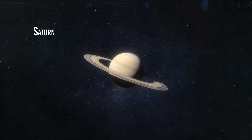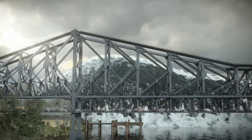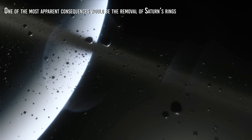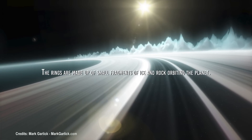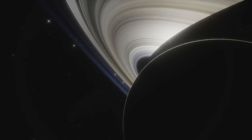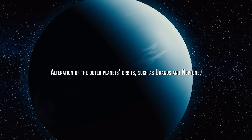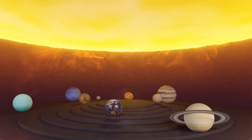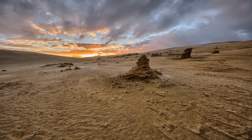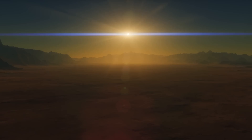If Saturn suddenly disappeared from the solar system, it would drastically affect the other planets, mostly in negative ways. One of the most apparent consequences would be the removal of Saturn's rings — one of this giant planet's most distinctive and well-known features, made up of small fragments of ice and rock orbiting the planet. Another significant effect would be the alteration of the outer planets' orbits, such as Uranus and Neptune. Saturn's gravitational influence is essential in keeping the orbits of these planets stable and in balance. Without Saturn's gravitational influence, the orbits of these planets could undergo significant changes, which could negatively affect their weather conditions and the life that might exist on their moons.